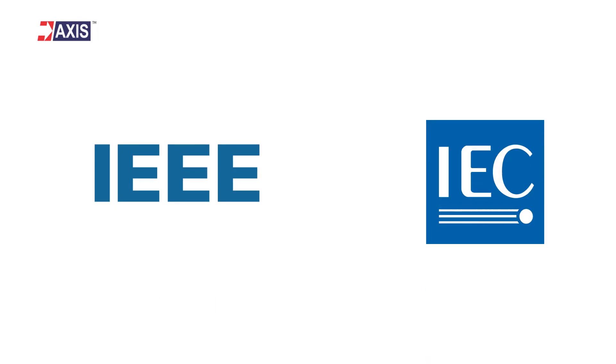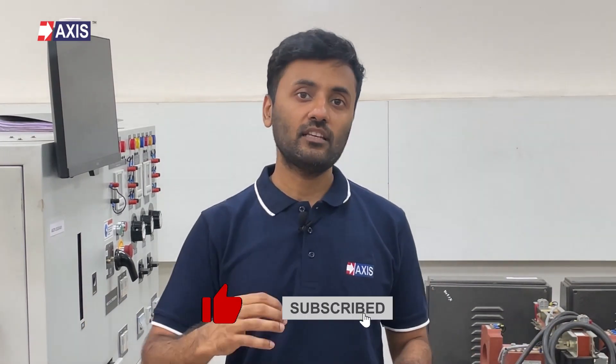I hope you now have a clear understanding of a good earthing system and its characteristics. Before moving on to your next video, please note that for implementing a good earthing system, you have to understand the relevant international codes and standards like IEEE and IEC. Here's a quick video that will give you an introduction to the main lightning protection standards IEC 62305 and IEC 62561.